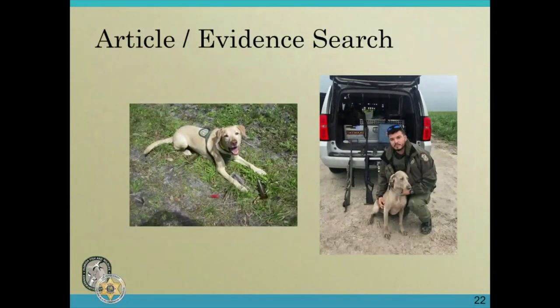On the left side of your screen is canine Roscoe — there's a child and her mother there, and when the dog locates an article he'll go into that down position with the article between his legs. On the right is handler Anthony Delator and canine Diesel, with two bows and arrows that were located by canine Diesel on an illegal hunting expedition.